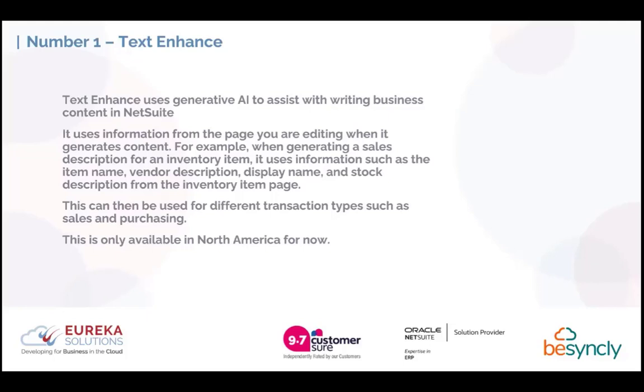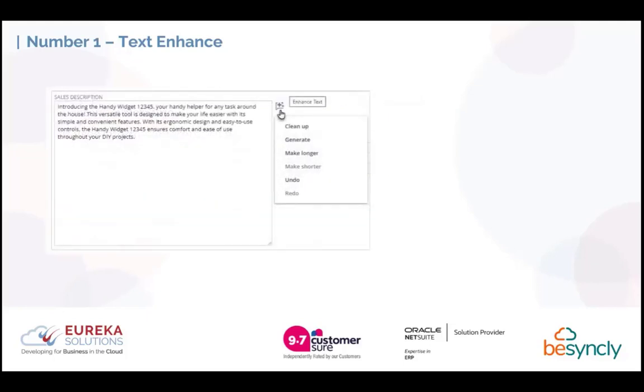As a trend, any new functionality typically starts in the US and then the UK is normally next in line. To give you an idea of what Text Enhance looks like, you give it some instructions — for example, using a sample item 'handy widget 12345' — and it generates a description. You could write your own description and ask it to clean it up to be more reader friendly, or have it generate one from scratch based on your instructions, making it longer or shorter depending on how concise you want the information.